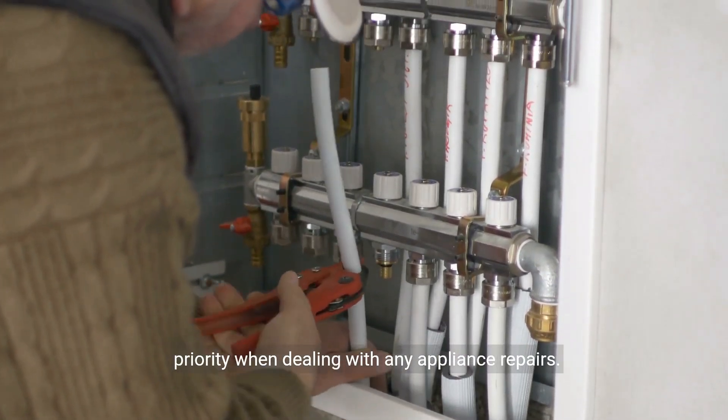Additionally, check the water flow. Low water pressure or a restricted water supply can trigger the heater to turn off. Ensure that the water valves are fully open and that there are no blockages in the pipes. If the problem persists, it's advisable to consult a professional plumber to assess and resolve any water flow issues.